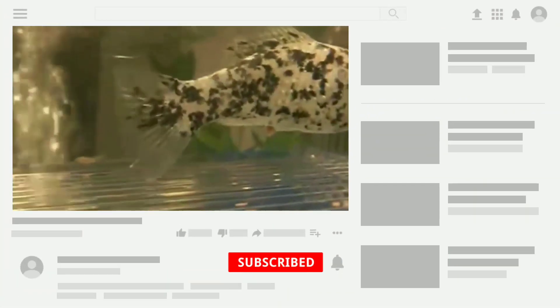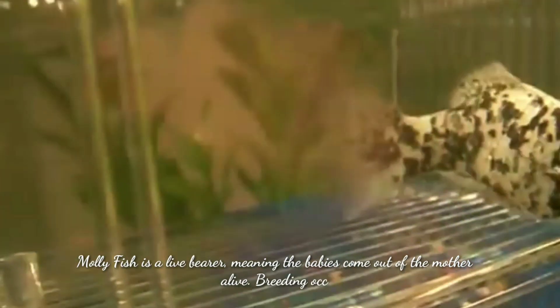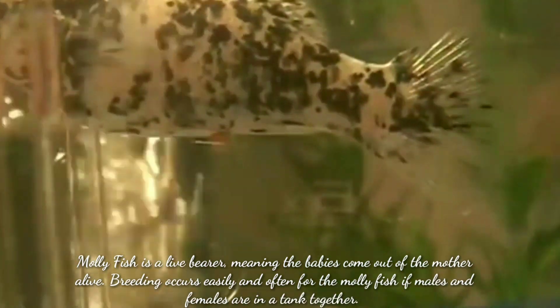Hi guys, welcome to my YouTube channel Aqua Station. In this video I am going to discuss how to tell if your molly fish is pregnant or not. Molly fish is a live bearer fish, meaning the babies come out of the mother alive. Breeding occurs easily and often for the molly fish if males and females are in the same tank.